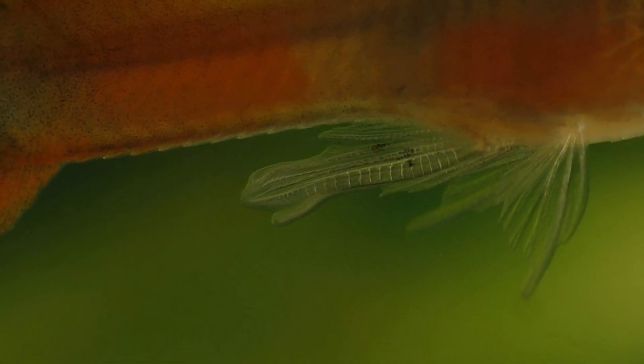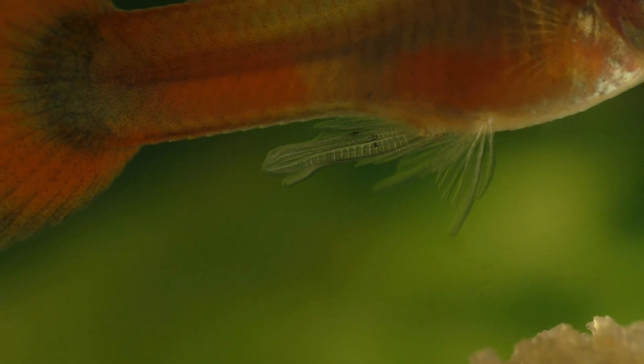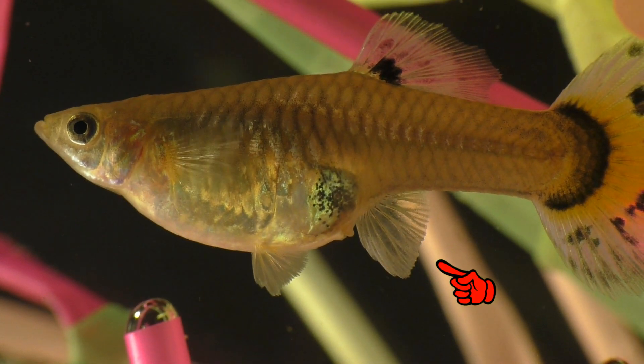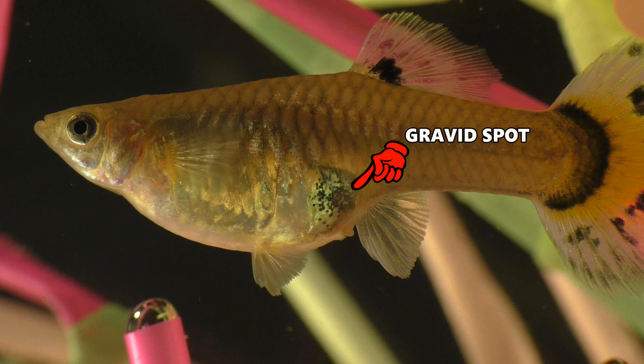Now let's take a look at this same fin on a female guppy. Her anal fin is shaped like a triangle, and it has none of the special modifications that we see in the male guppy. The shape of the anal fin is the most reliable way to tell a male guppy from a female. The second best method of sexing guppies is to look for the dark spot just in front of the anal fin, known as the gravid spot, and it only occurs on female guppies.